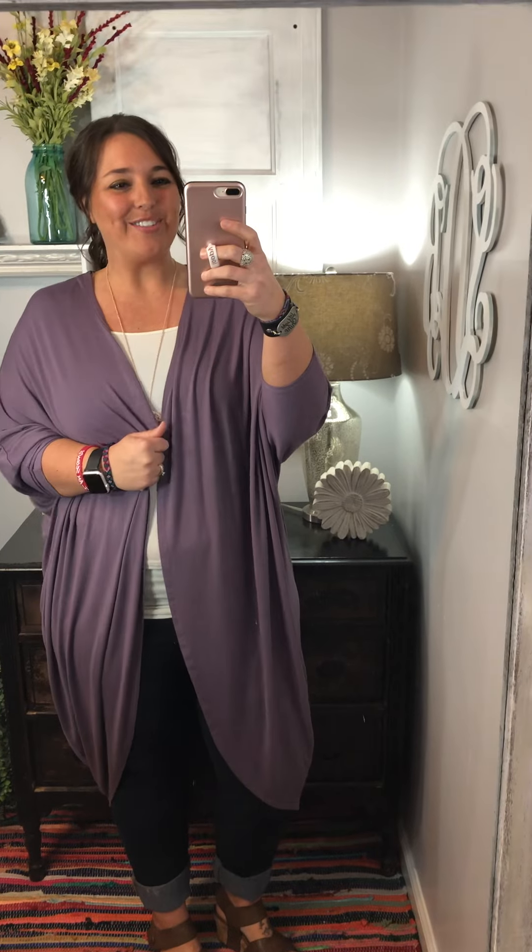These are $30 each, and they fit true to size — they're actually oversized. I normally wear a large in a top and this is the large, but easily an extra large or even a 2X could wear this. It is so nice and roomy, and it has that cocoon shape that just swallows you up.